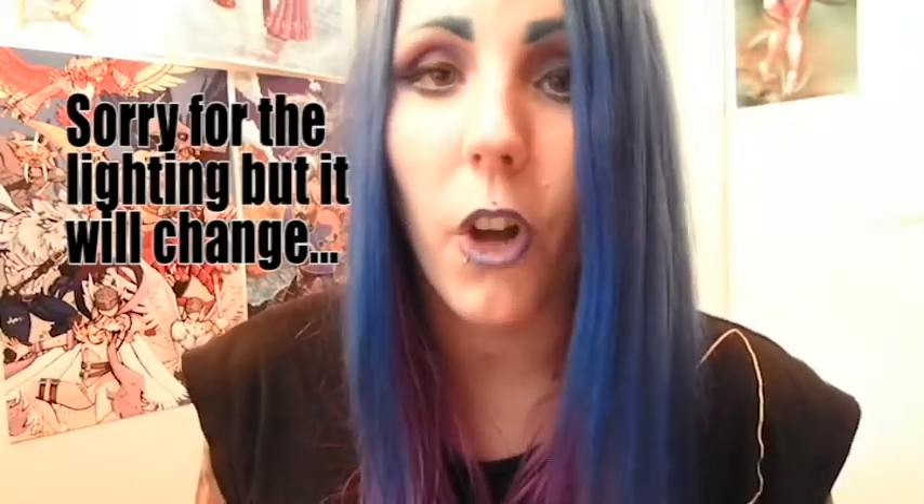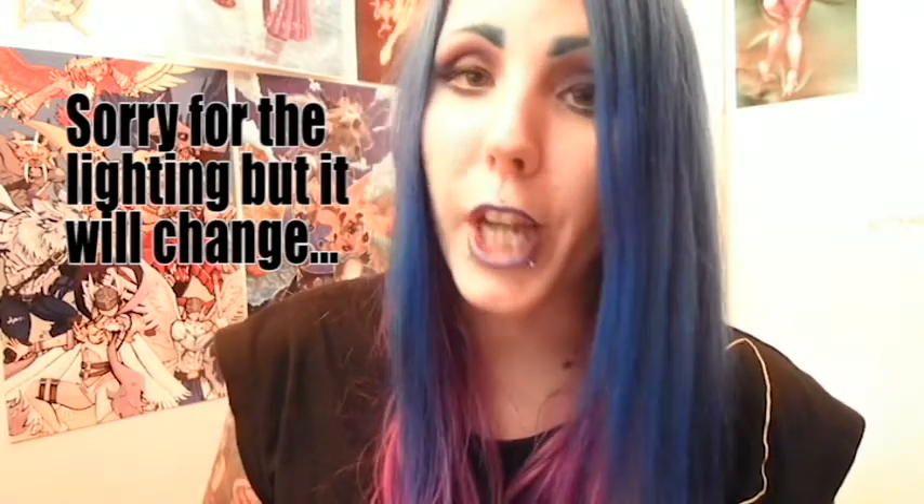Hey guys, it's Nikki Momo here and today's Swatch It video is all about NYX's new eyeshadow palette collection that was released last week. It is called In Your Element, and out of the six palettes that they released, I only picked one considering each of them were $40 Canadian. The one I picked is the Water Element.